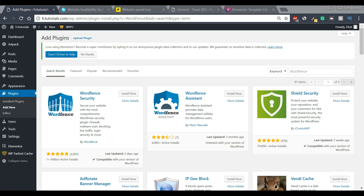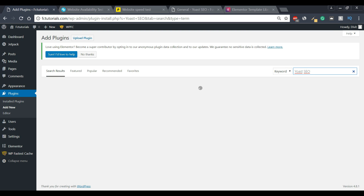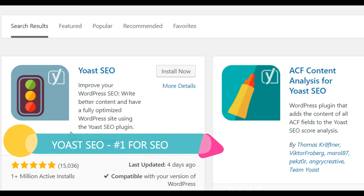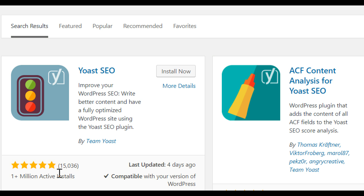Search engine optimization is an important component of creating a website. For those who don't know, SEO is essentially when you try to rank higher on Google for more exposure and visibility — the higher your SEO score, the more visibility you get. The plugin we're going to use is called Yoast SEO. It has a five-star rating from over 15,000 reviews and over one million installs, making it probably the most popular plugin on WordPress. Just like Wordfence, Yoast SEO does all of your search engine optimization for you.